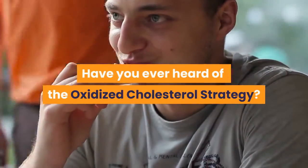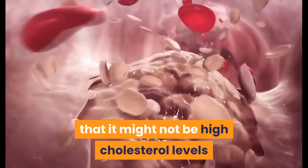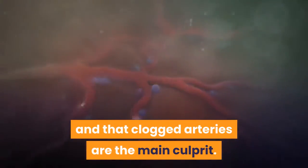Have you ever heard of the oxidized cholesterol strategy? Many studies have revealed that it might not be high cholesterol levels that are causing heart attacks, and that clogged arteries are the main culprit.